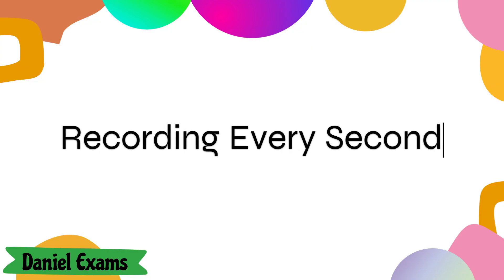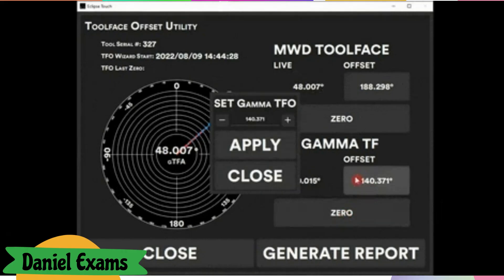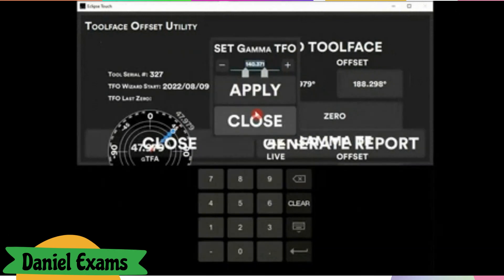Recording every second. The exam tool records a video of the entire exam session, pinpointing any unusual movements. If ProctorU cheating is detected, a report is generated and sent to examiners for review.